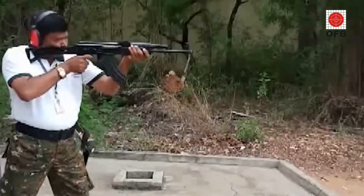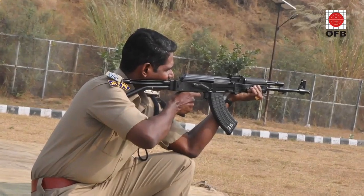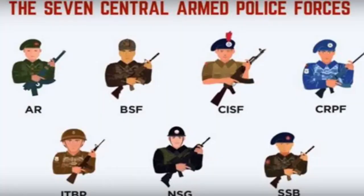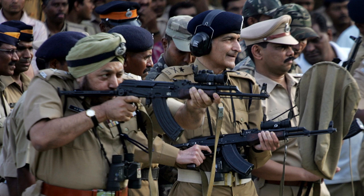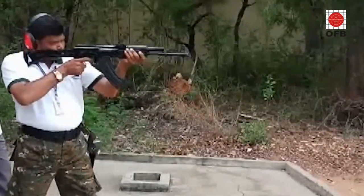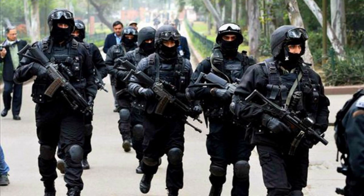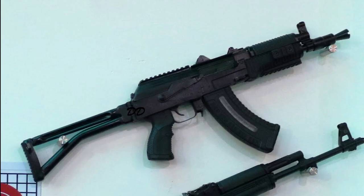Currently, Tritchi Assault Rifle is used by paramilitary forces such as CRPF, CISF, BSF, and others. It is also in use with the state police forces of Madhya Pradesh, Maharashtra, Rajasthan, Kerala, Jharkhand, and Chhattisgarh, among others. Recently, the National Security Guard (NSG) ordered 100 Tritchi carbines.